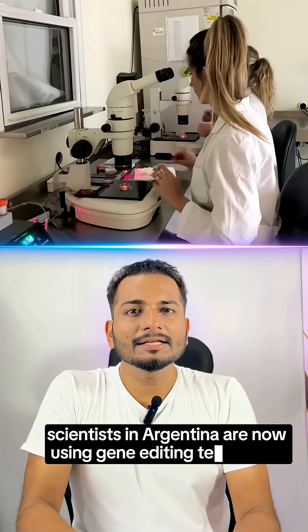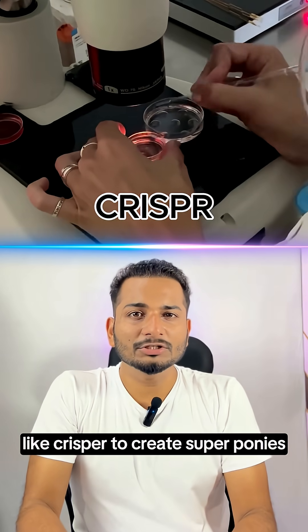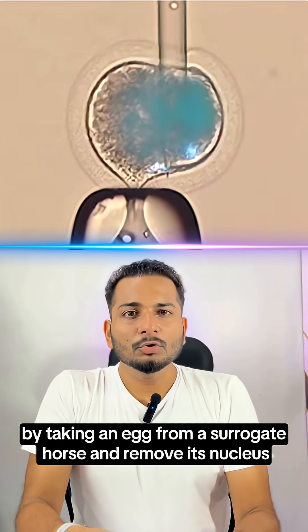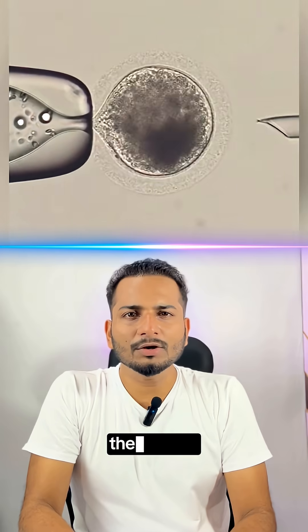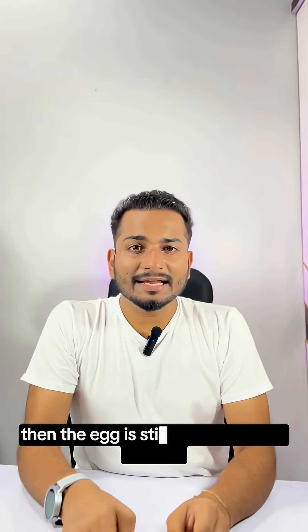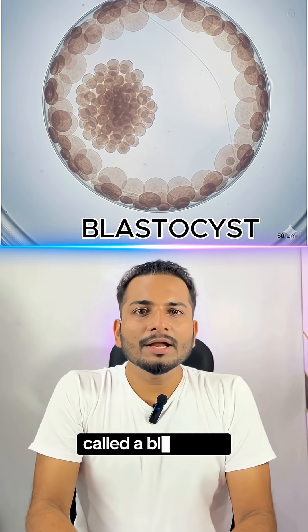Cloning is just the beginning. Scientists in Argentina are now using gene editing technology like CRISPR to create super ponies, by taking an egg from a surrogate horse and removing its nucleus, leaving an empty cell ready to receive the donor DNA. The nucleus from the donor cell is carefully inserted into the empty egg, then the egg is stimulated to start dividing, forming an early-stage embryo called a blastocyst.